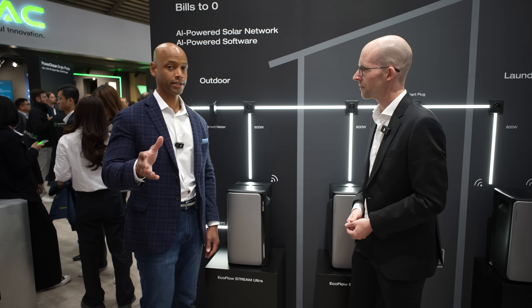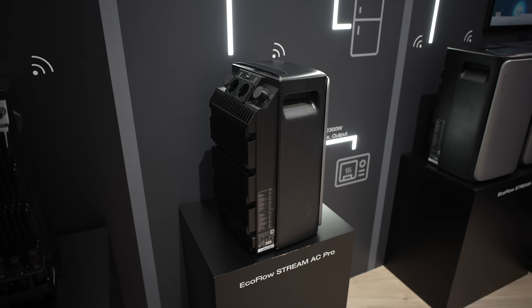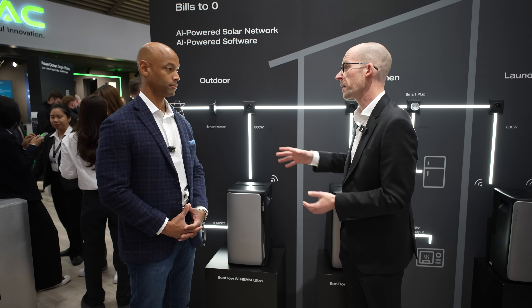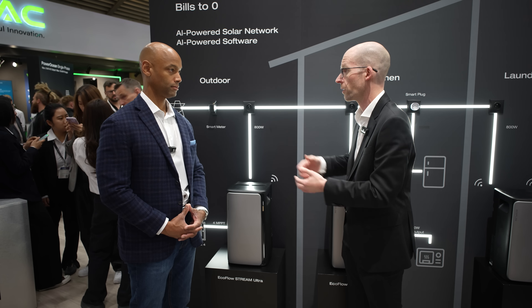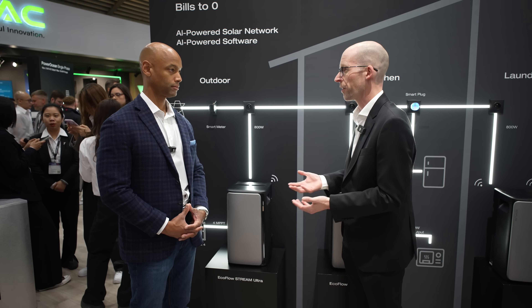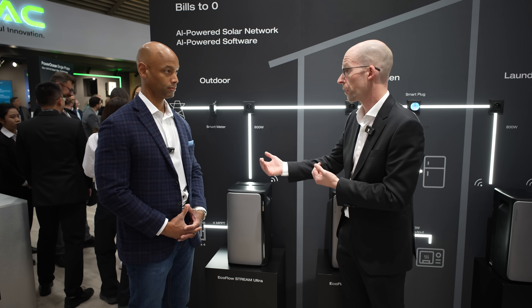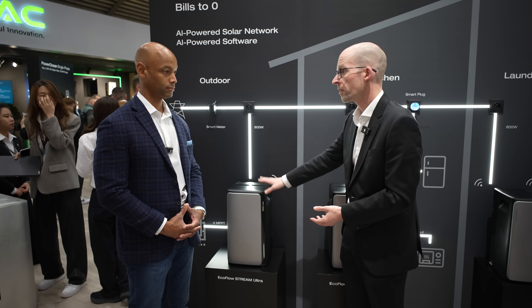Is there anything else the audience should know? The most important thing is simplicity — you don't need an installer. You can do it yourself. Maybe for the smart meter you'll need someone to install it in the circuit breaker panel depending on regulations, but the rest is really simple. This is the easiest way to start generating your own electricity, be safe from outages, and save money. If you want to scale up to a full solution, you can always do that, and these units will remain as additional storage in your larger system — so you never waste money buying them.